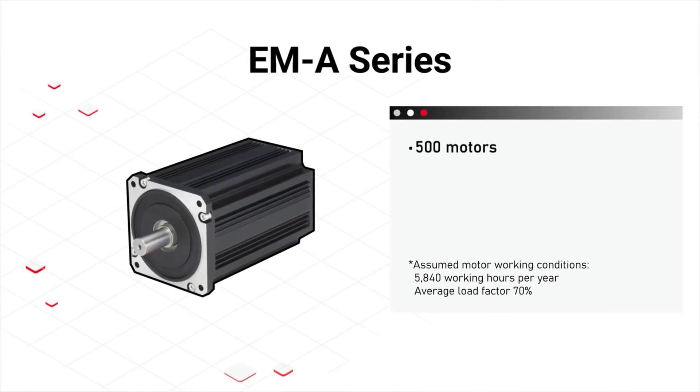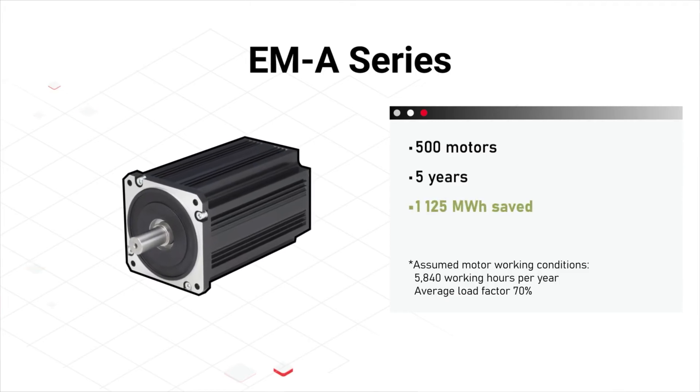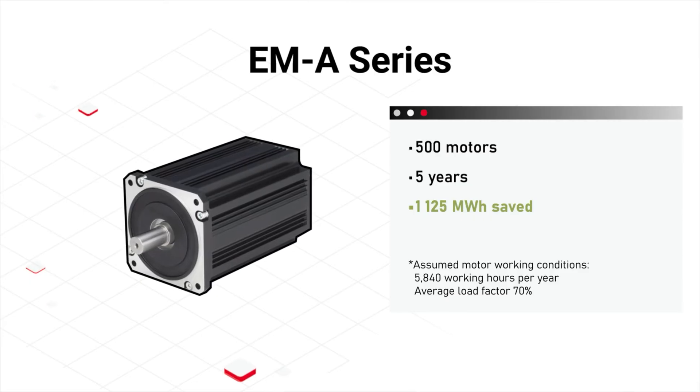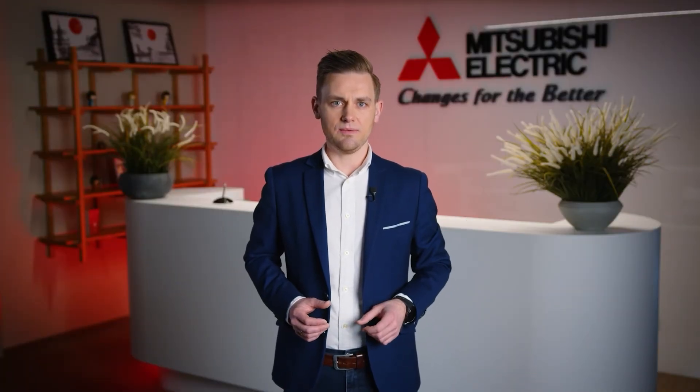In a facility with 500 motors over 5 years, that adds up to more than 1,125 MWh, leading to potential energy cost reductions of up to 225,000 euros. But efficiency isn't the only advantage.